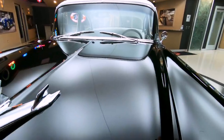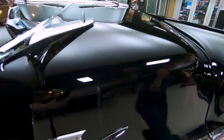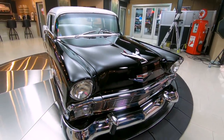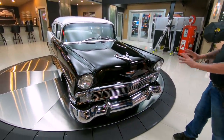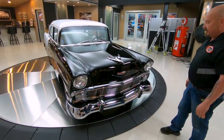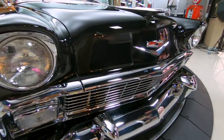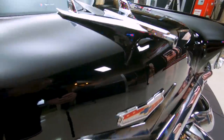We got some beautiful black paint up here on the front end, and some beautiful chrome. Looks like all the chrome on the front of the car is brand new. Look at the reflections in that black paint. The painter did a beautiful job — he really knocked it out of the park. She's looking sharp.